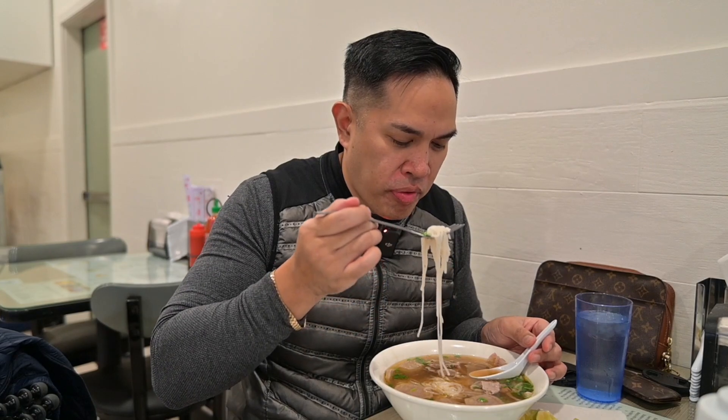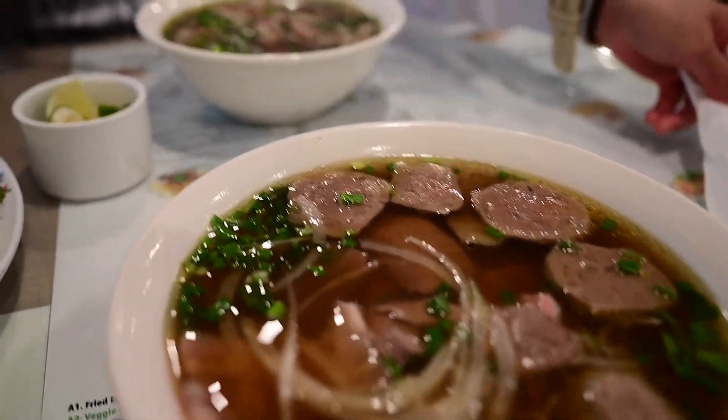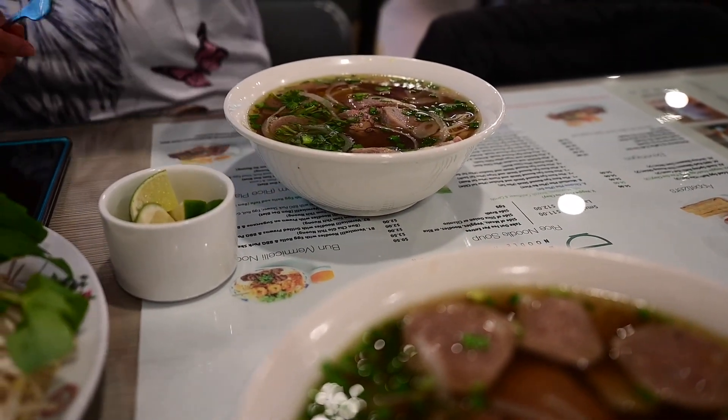She said she should've got a large. So we got the house special pho, which is the rare round steak, brisket, flank, marble brisket, tendon, tripe, and meatball. So it has tons of meat in here. You can see it from here.